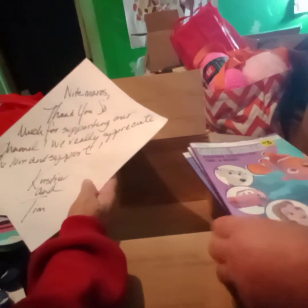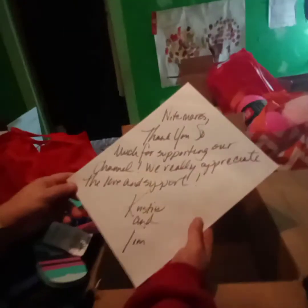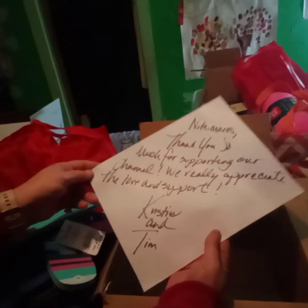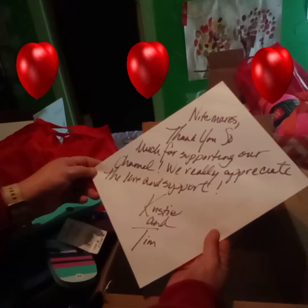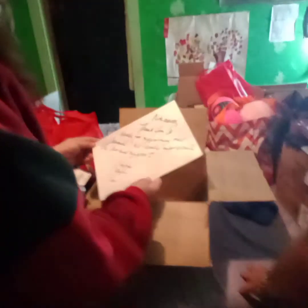And we're back. It says: 'Nightmares, thank you so much for supporting our channel. We really appreciate the love and support. Christy and Tim.' Aww! Thank you so much guys, we appreciate it.